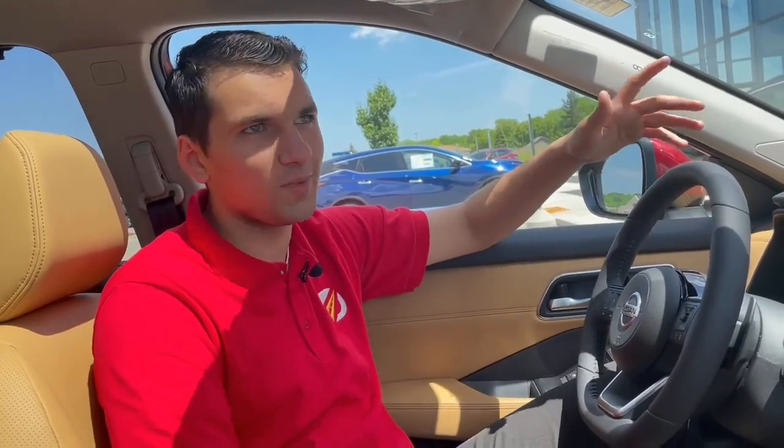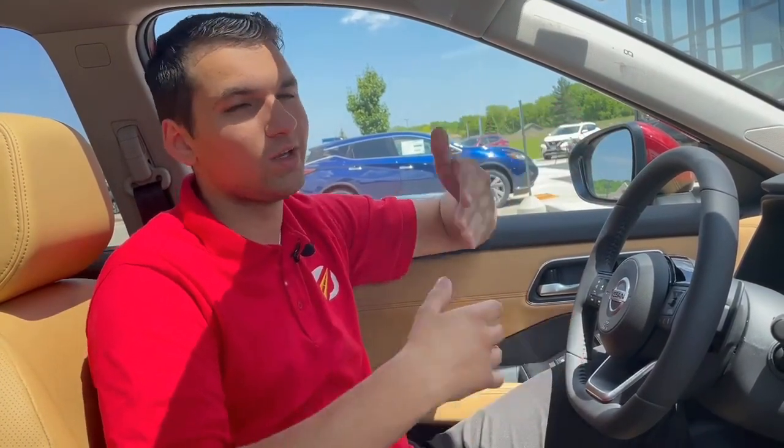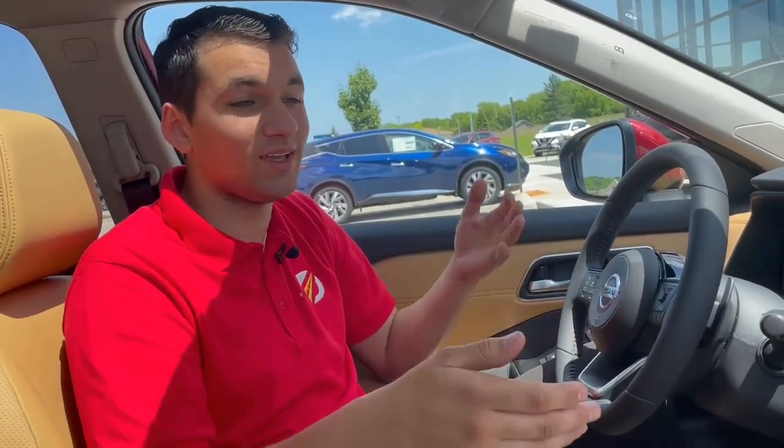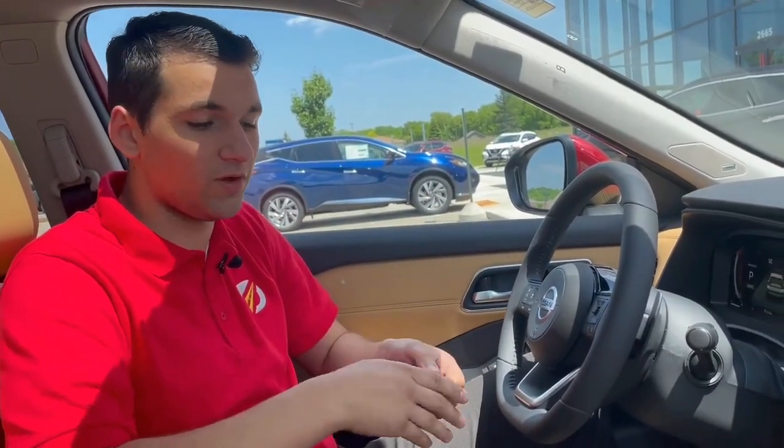Hey guys, it's Drake here with Rust Air on Nissan of West Bend. Just wanted to take another minute of your time to go over a quick feature called Android Auto. It also works with iPhones called Apple CarPlay — a really great feature if you choose not to use the factory navigation or you just want to listen to music from your phone.